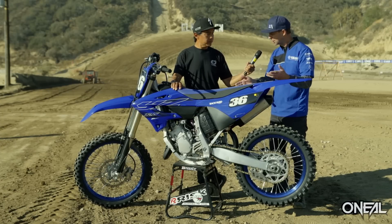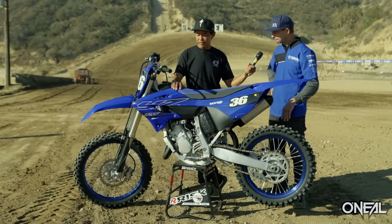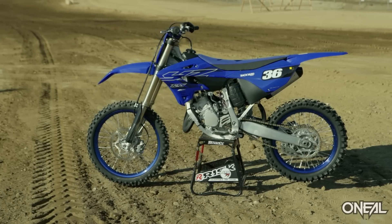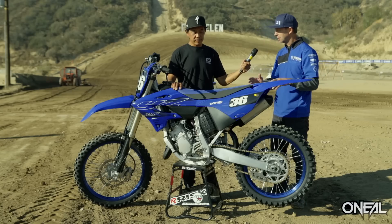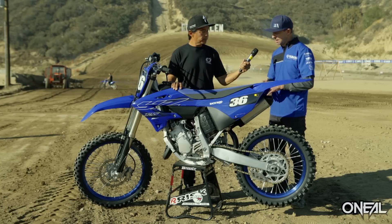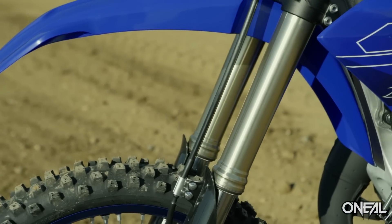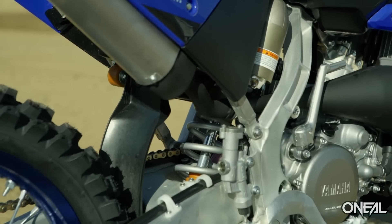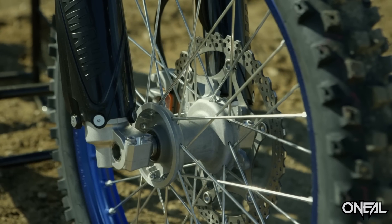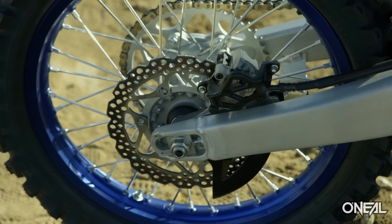The first thing you'll notice is the new ride position — more modern — and obviously the styling, the new seat shape, the very flat layout, much more narrow at the radiator shrouds. Almost everything else is new: suspension is updated and more modern to suit a wide range of riders, a little stiffer with more low-speed damping, and new brakes — the same brakes as on all the big YZs.